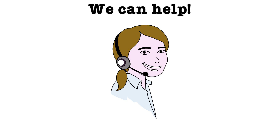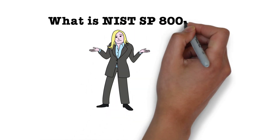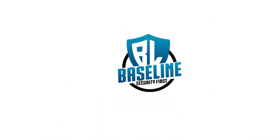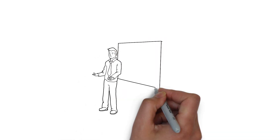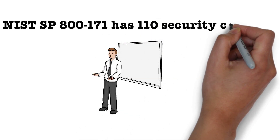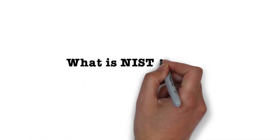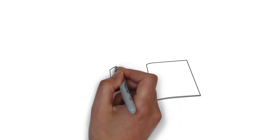The first step is understanding exactly what is NIST 800-171, and then how can you prove your compliance to the government? At Baseline, we provide education and consultation on how to meet the intent of each of the security controls. But first, we need for you to understand exactly what is NIST 800-171, so let's get started.